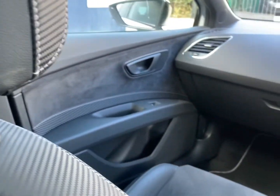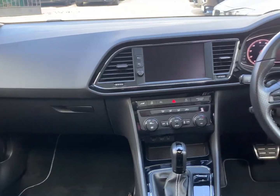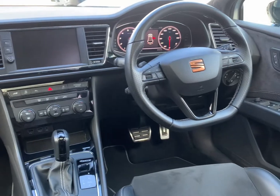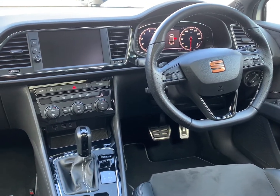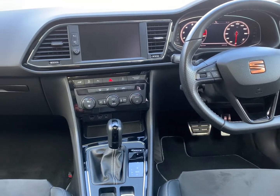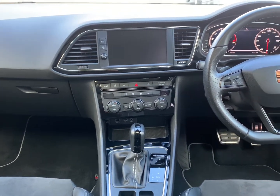Isofix location points to both of the outer rear seats. Very high levels of internal specification — the car features electric windows all round, electric heated folding wing mirrors, satellite navigation, and front and rear parking sensors.